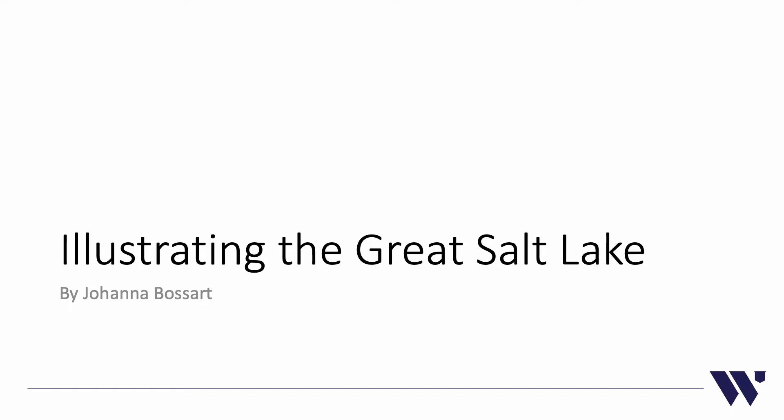Scientific illustration is a means of condensing scientific thought into a visually stimulating and easy to understand format. It is often one of the most effective ways to convey scientific thought to individuals in and outside of the field. Through my work with the Great Salt Lake Institute, I have had the opportunity to explore my thesis, which is finding the most efficient way to convey research to the outside world.